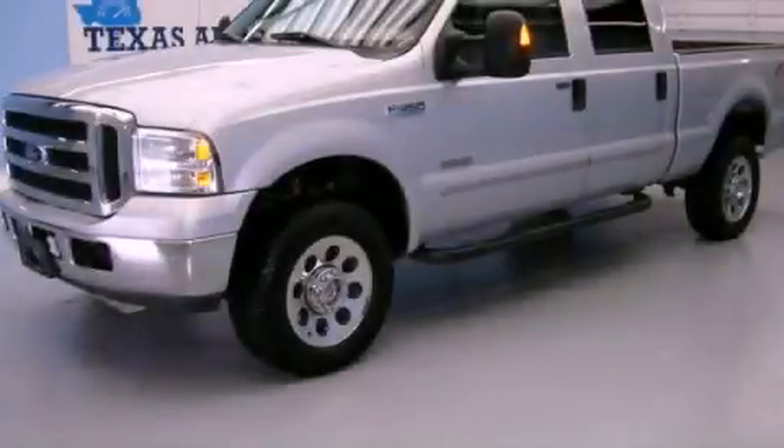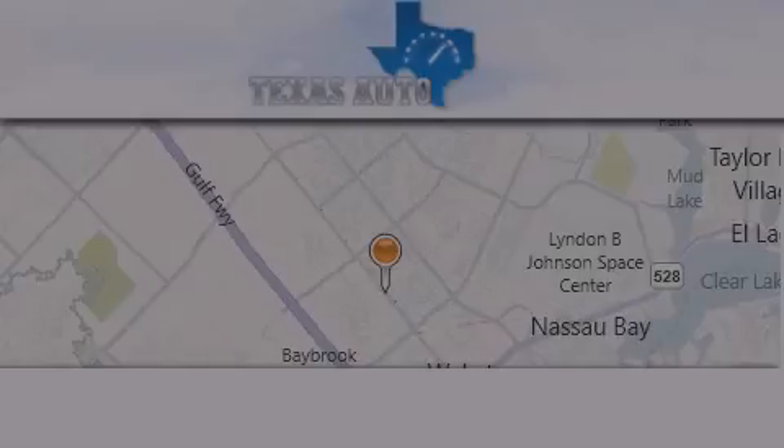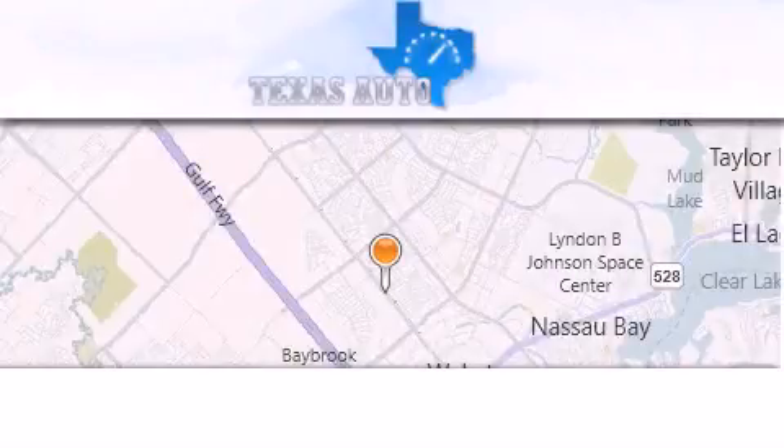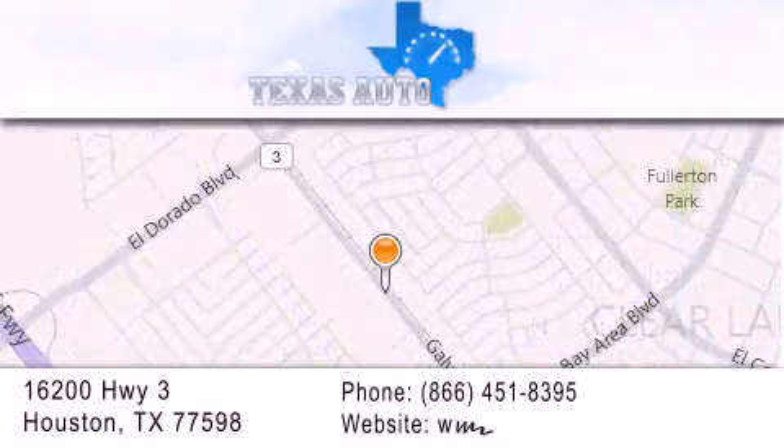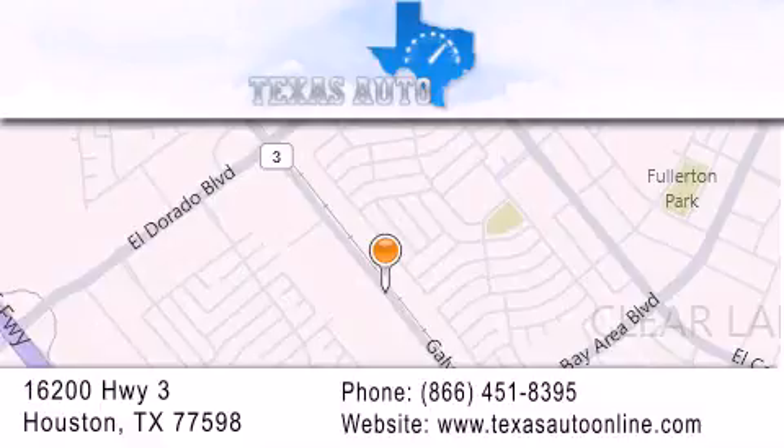Call or visit us right now and arrange your test drive today. Texas Auto is located at 16200 Highway 3 in Houston. Our goal is to exceed all of your expectations to ensure that you'll return for future visits.